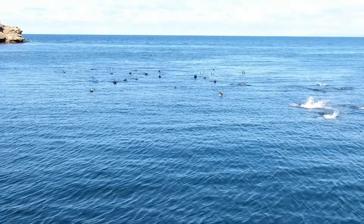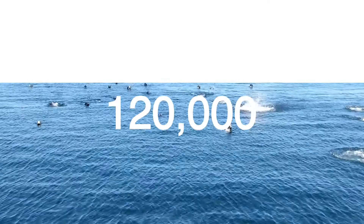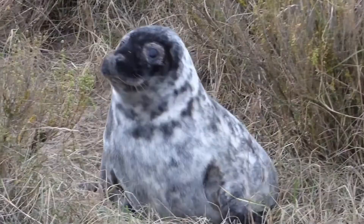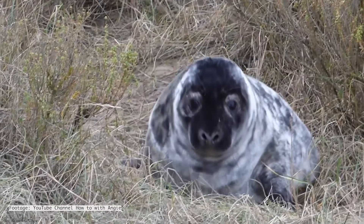The grey seal is found all around the UK and despite numbers dropping to only 500 in the early 20th century, it's estimated that there are now more than 120,000 grey seals in Britain. This represents 40% of the world's population.